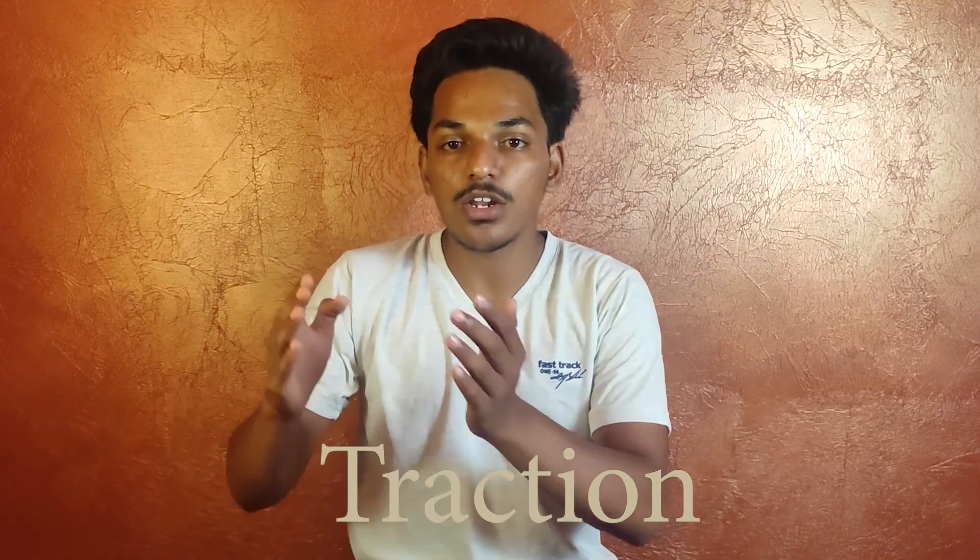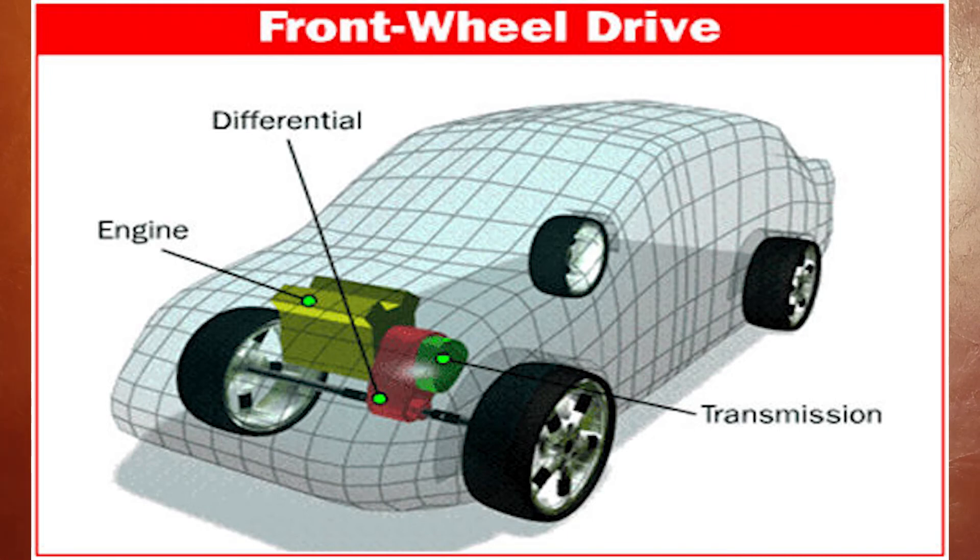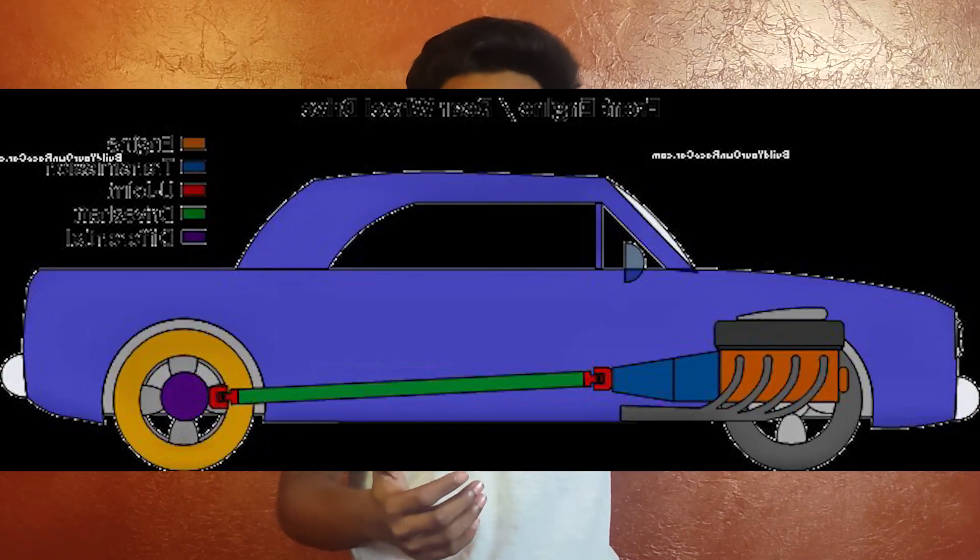The second difference is traction. In front wheel drive cars, the engine is in the front and the front wheels are powered, so traction is better. In rear wheel drive, the engine is at the front but the power goes to the rear wheels. At the time of traction, this causes traction loss and wheel spin.